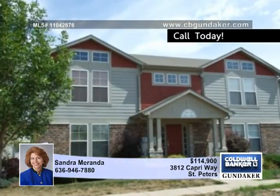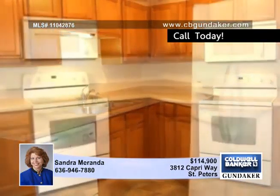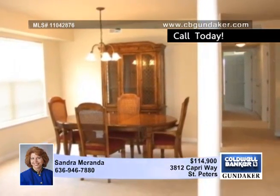You'll be amazed at the value of this fabulous main level condo in a super complex at an unbelievable price. This home is like new with a very neutral and open floor plan that includes a spacious kitchen with tons of cabinet and counter space, a built-in microwave and a refrigerator that stays.